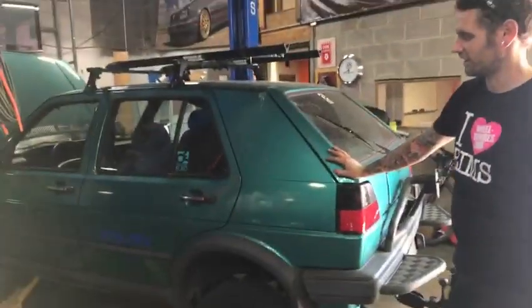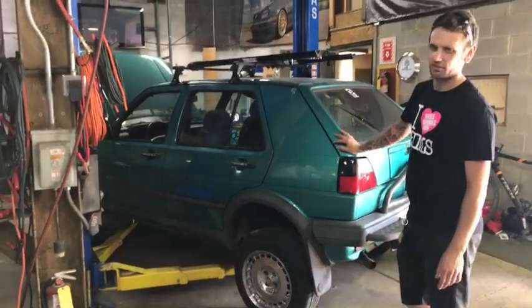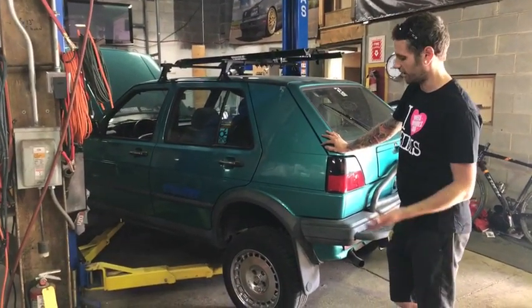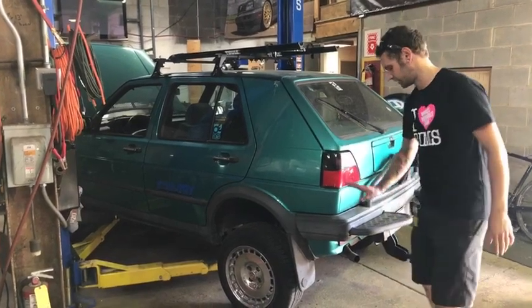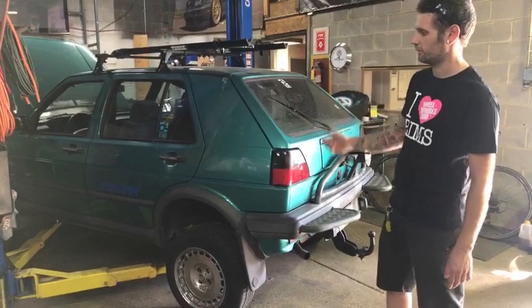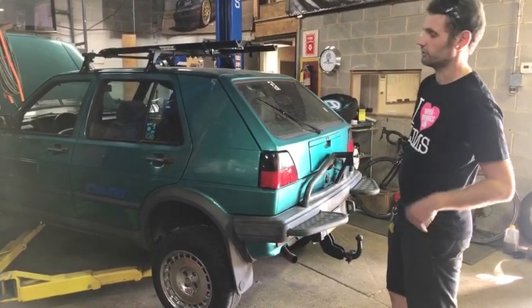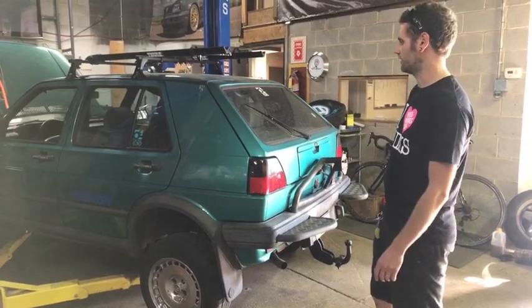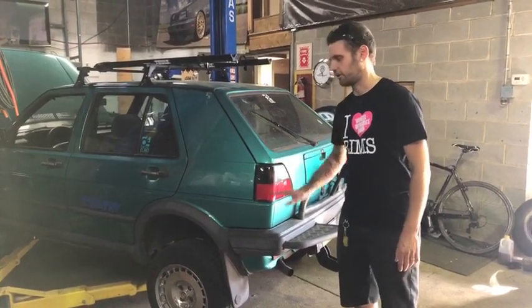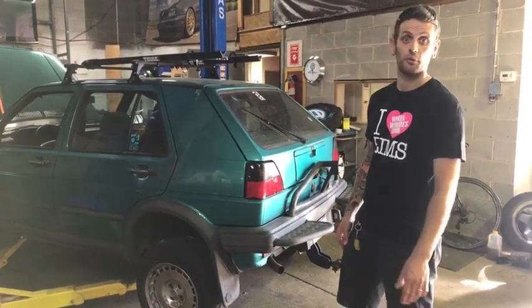The last car I'll show you is one that we're currently working on — it's the Golf Country. Again, it's a limited-production car, all-wheel-drive, 4x4, lifted from the factory, with all the bull bars — everything that's from the factory. Right now we're putting a new wheel bearing on the front left, and I've got to redo the headliner and a couple other things on this one. We've also pulled off the front bull bars, and we have the original set of wheels going up to get powder-coated.